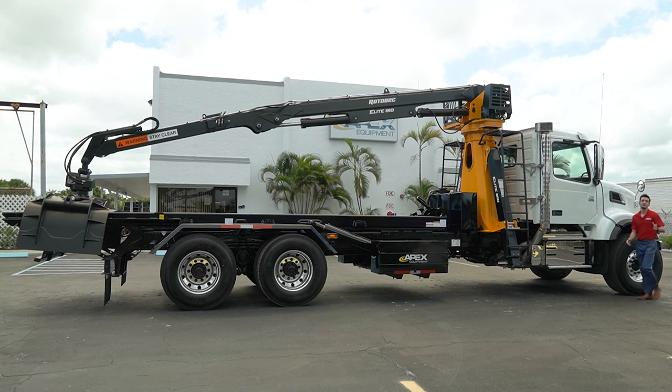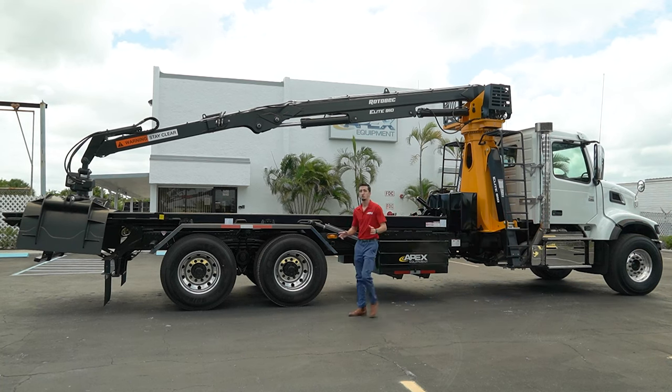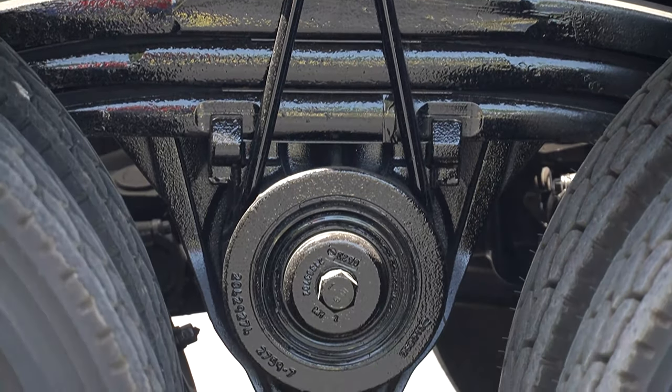With this particular unit we have a 20,000 and 46,000 pound front and rear capacity, Chalmers suspension, and full locking rears.